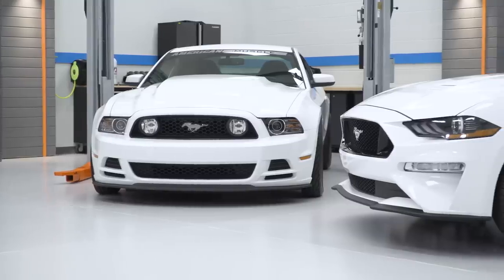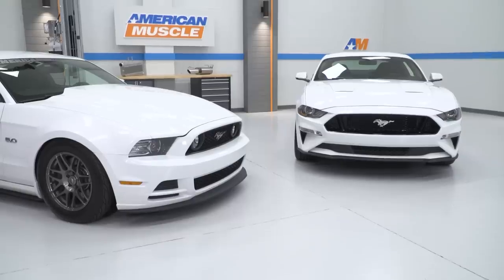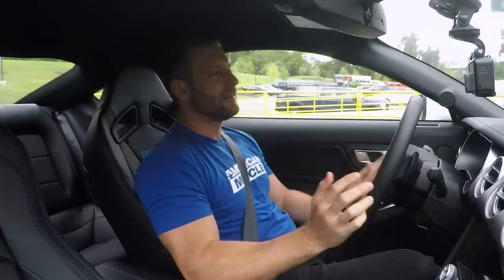We hope you enjoyed this brief little comparison between my two cars. Let us know what you think — are you an S550 fan, or are you S197 till you die? Let us know and drop us a comment wherever you're watching this. Thanks for watching, and don't forget to subscribe to our YouTube channel if you haven't done so already. And for all things Mustang, keep it right here at americanmuscle.com.